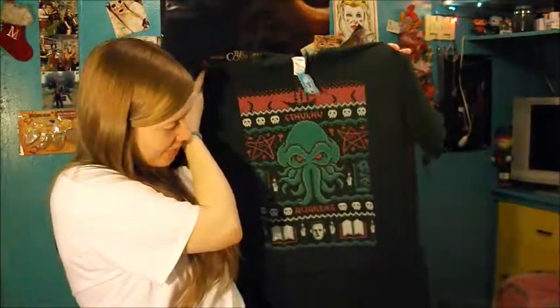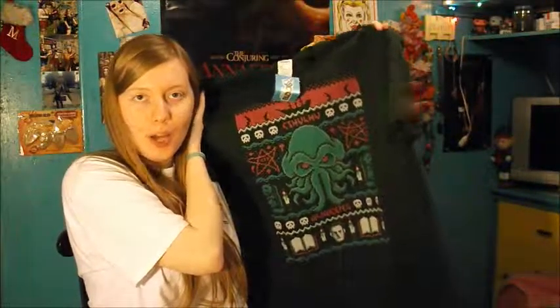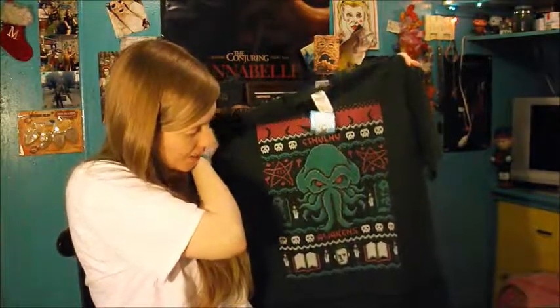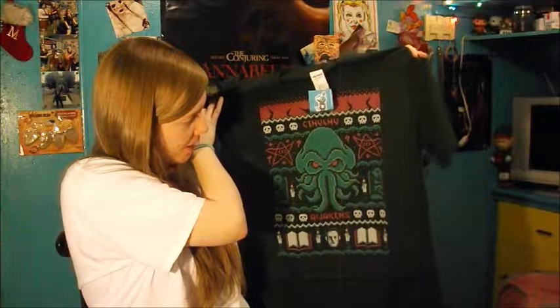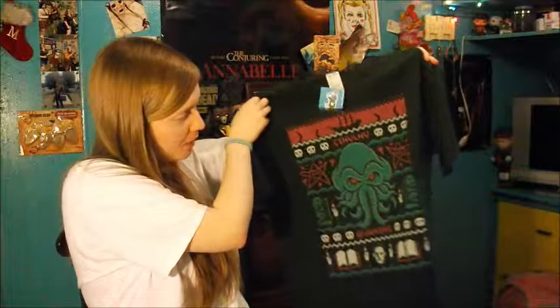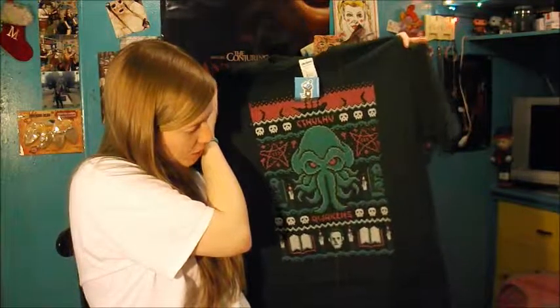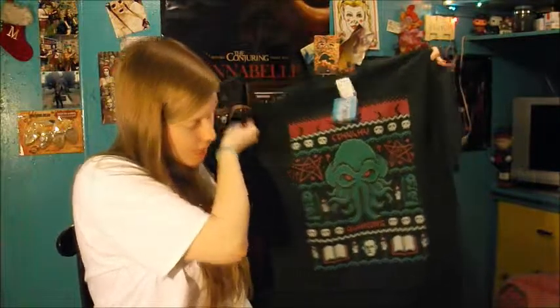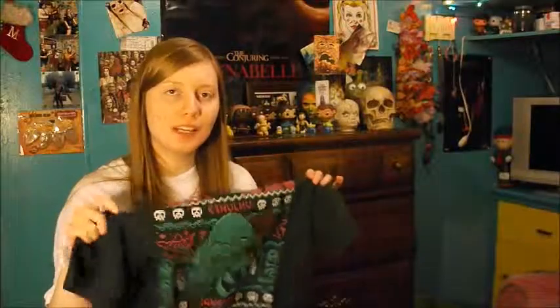I don't know how to pronounce this character's name — I've seen it, it looks cool, but I've never seen this movie. If you know the name feel free to leave a comment. It's a pretty cool little t-shirt with the name right on it, and it looks pixelated, kind of like a video game. I may pass this along to someone else since I've never seen the movie.